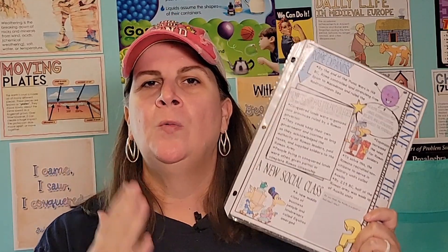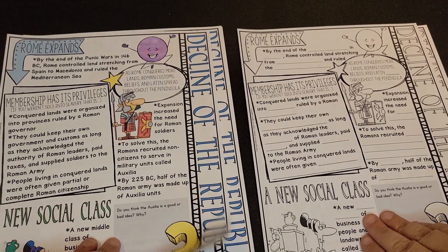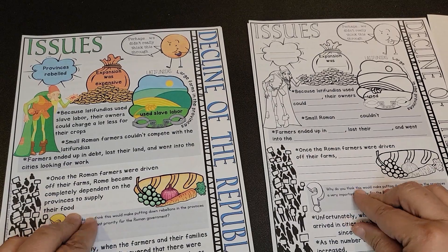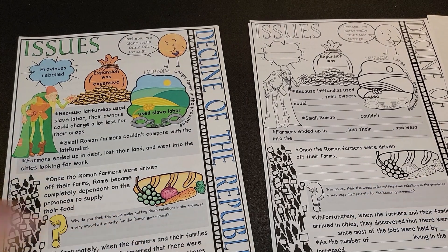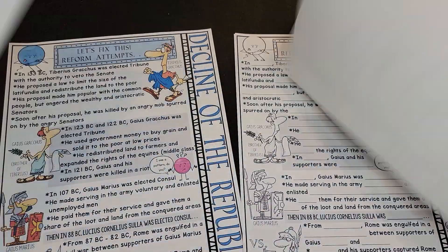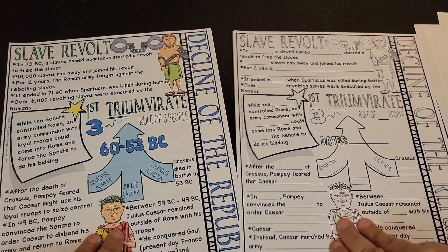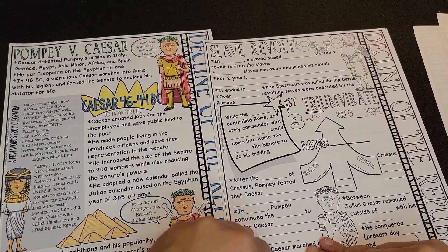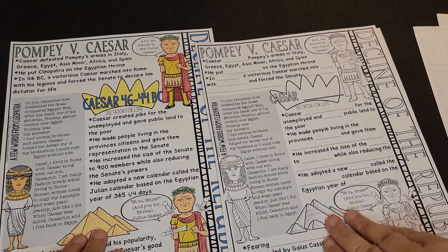We also discovered doodle pages from Teachers Pay Teachers last year. We loved them — they were great for learning how to take notes and getting to the key historical facts. They were also awesome for bringing in additional information not necessarily in the World Story book but that I thought we needed to know. We will continue doodle pages throughout World Story 2, using the Roman ones as a review. As my daughter gets better at note-taking, doodle pages allows me to reduce the number of words on the page so she takes more and more notes herself.